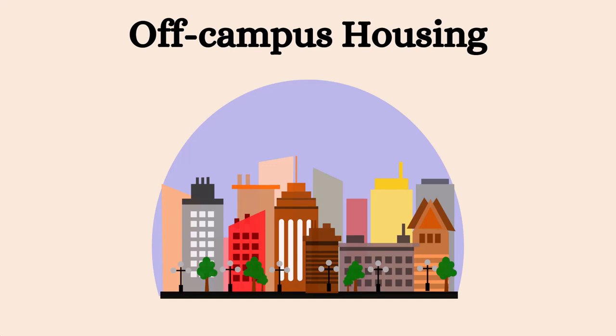Living off-campus can be a great option if you want more independence and flexibility, but it can be daunting to find a house in an unfamiliar area. There are a few things to consider when looking for off-campus housing.